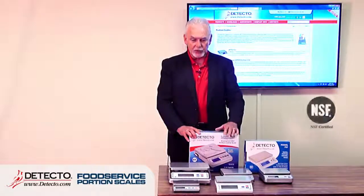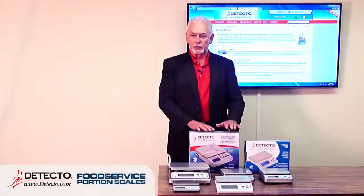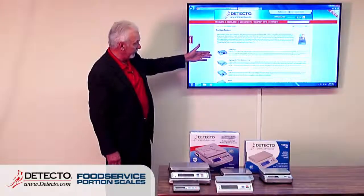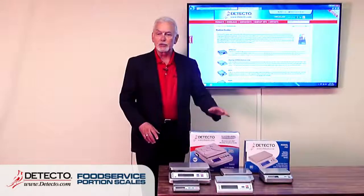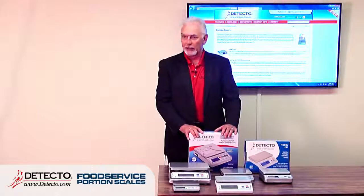We have a whole range of products, each with particular features and value. They all come in retail packaging. Our website is very detailed for all portion control scales — you can see the AP series, the Mariner submersible scale, and the manuals for all models. I reviewed the manuals before this session to make sure I could cover everything.